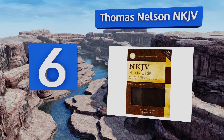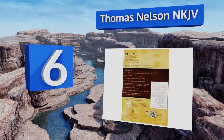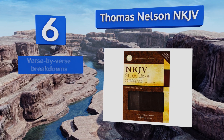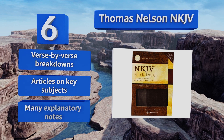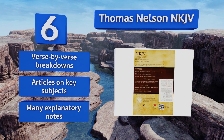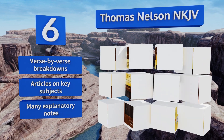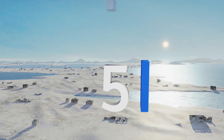Moving up our list to number six, the Thomas Nelson New King James Version is a go-to resource for those who desire in-depth scholarly analysis. Readers should appreciate its detailed maps, charts, word studies, and prophetic reference system, all of which help make it easy to use and digest. It features verse-by-verse breakdowns, articles on key subjects, and many explanatory notes.